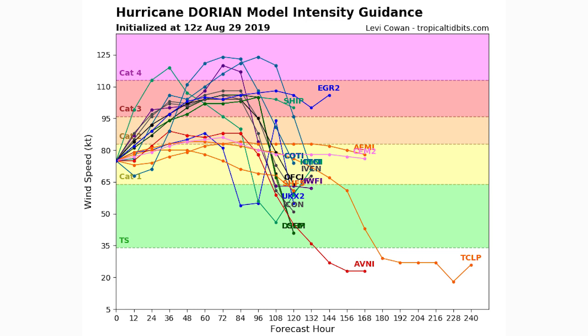Moving on to the intensity guidance models, you can see a very large majority of them have it heading into category four status. I'd say roughly nine or ten models have it hitting category three or four status, and then about five or six have it not reaching category three. I'm assuming most of these models are going to eventually come together and agree we will reach category three status. If it hits category two within the next 24 hours, I expect these models to really pick up on the fast intensification and bring it into category three or maybe even four.